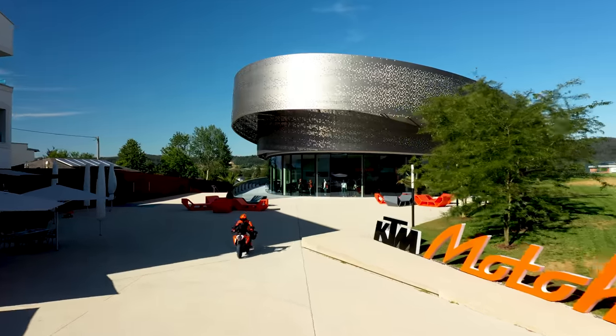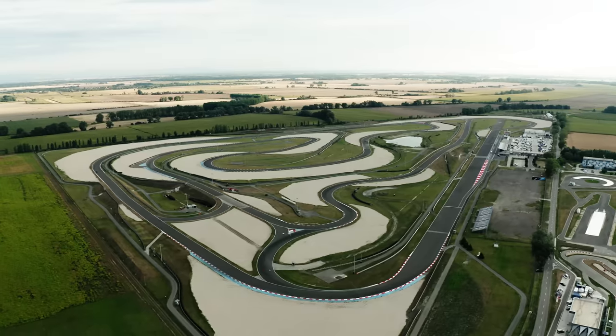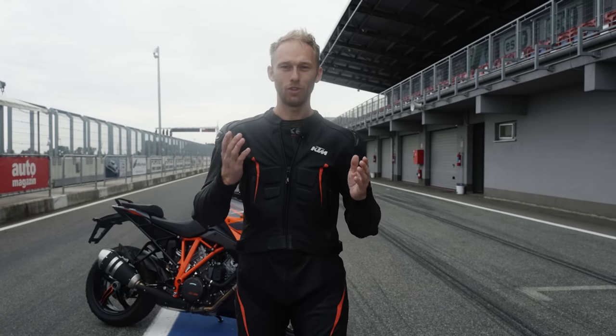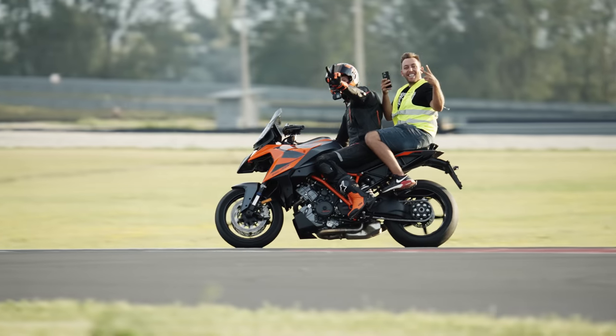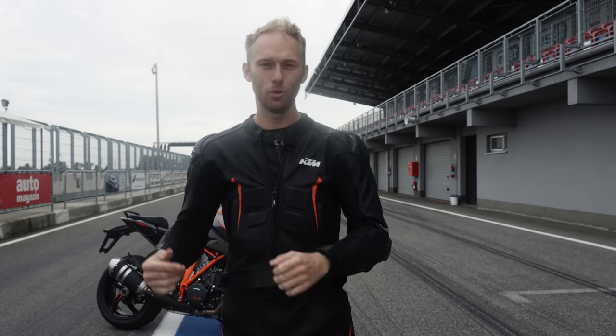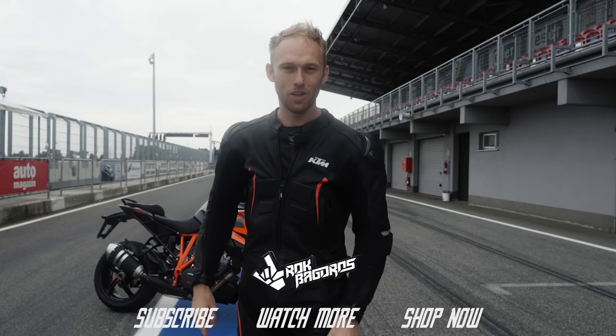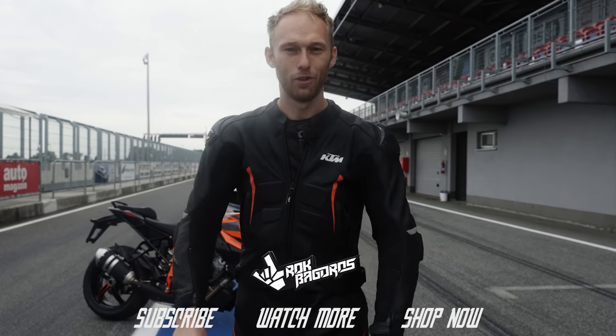Starting at the KTM factory, traveling beautiful roads, and ending on the racetrack sounds like a dream for every biker. Thanks KTM for that opportunity — I had fun, and Renato too! Guys, if you have questions about the KTM 1290 Super Duke GT, drop them in the comments below and I will answer them. See you in the next Rock On Vlog — until then, Rock On!